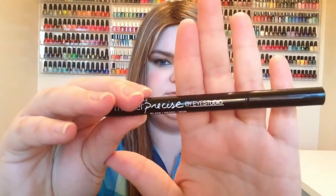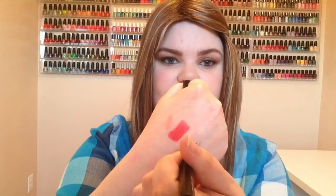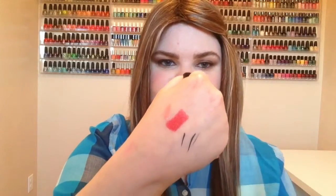The next thing I have to show you guys is an eyeliner, and I've worn this all month. I didn't pick up another one besides this one, and it's the Maybelline Master Precise by iStudio. You can get the finest line ever on this. It's very black, and it's really great for putting it really close to the lash line because it's just so precise.